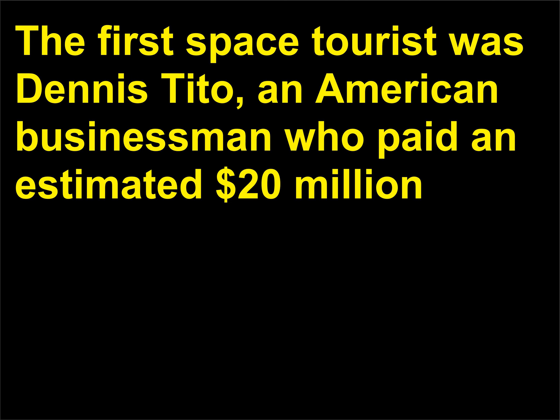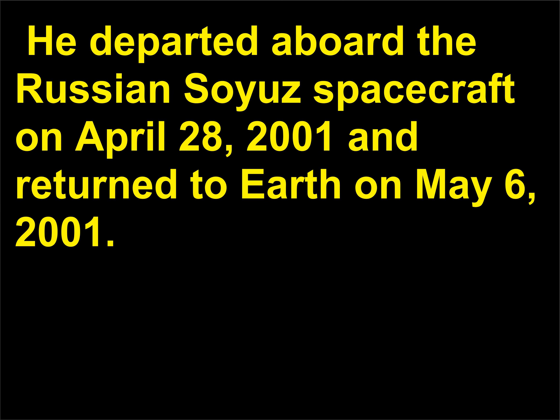The first space tourist was Denis Tito, an American businessman who paid an estimated $20 million to travel to space with a Russian crew to spend time on the International Space Station. He departed aboard the Russian Soyuz spacecraft on April 28, 2001, and returned to Earth on May 6, 2001.